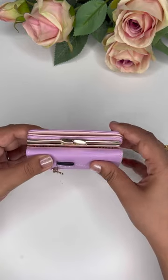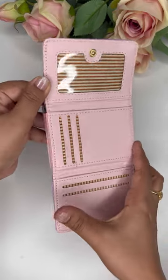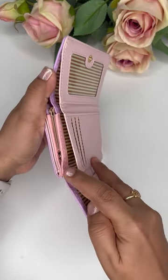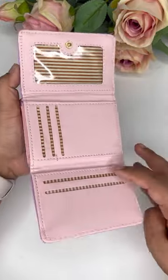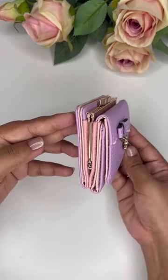Opening the wallet for you — it's something like this, where you can keep your cards, photos, and cash. It has got a nice quality and good size, so you can keep this wallet in your handbag or just carry it in your hands.